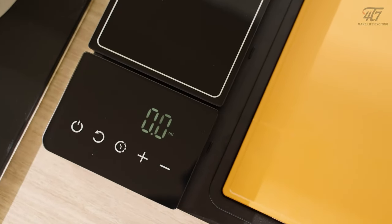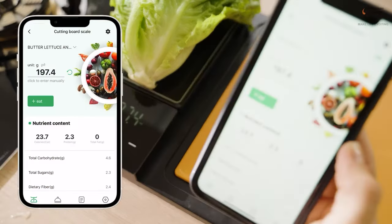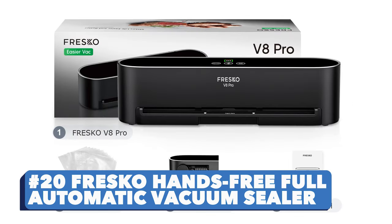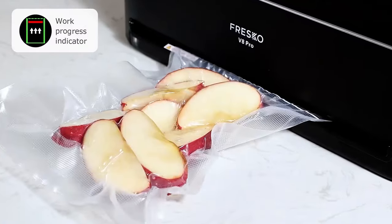Number nineteen: 4T7 Smart Meal Preparation System. This renewable kitchen tool combines seven different functions into one piece — tell me something about an all-in-one kitchen gadget! Number twenty: Fresco Hands-Free Full Automatic Vacuum Sealer. We all need to keep our foods fresh — this gadget can automatically seal food more than 50 times continuously.